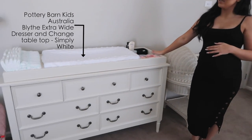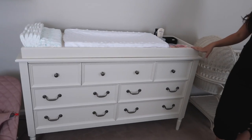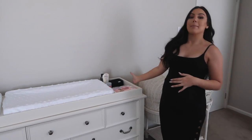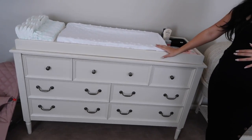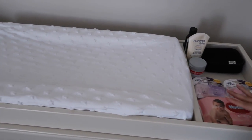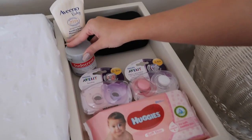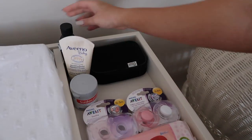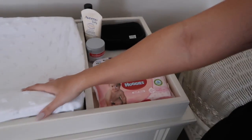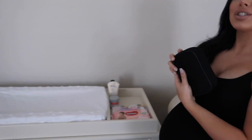This is her dresser and I am so in love with it — we got it from Pottery Barn and we've also got a matching bedside table. This is actually going to be her change table as well, with a separate change top. We have all of her little essentials here: baby wipes, creams, moisturizer, and a little massage balm for after her bath.